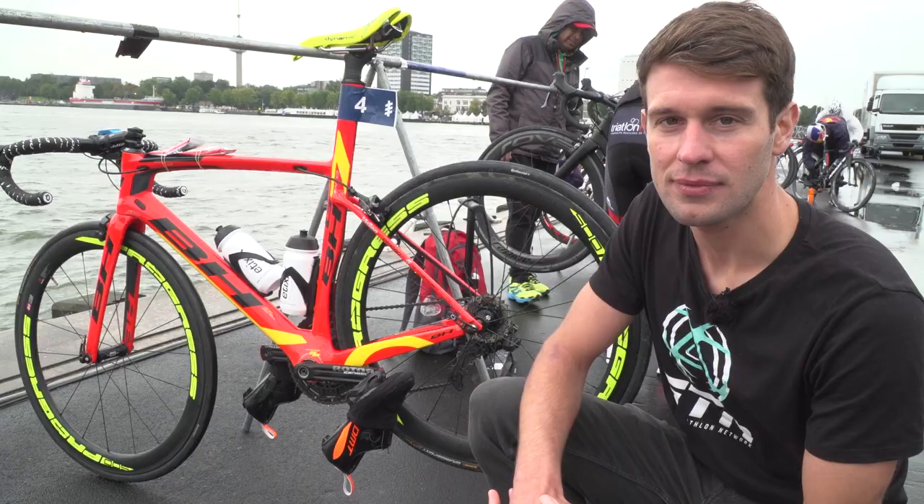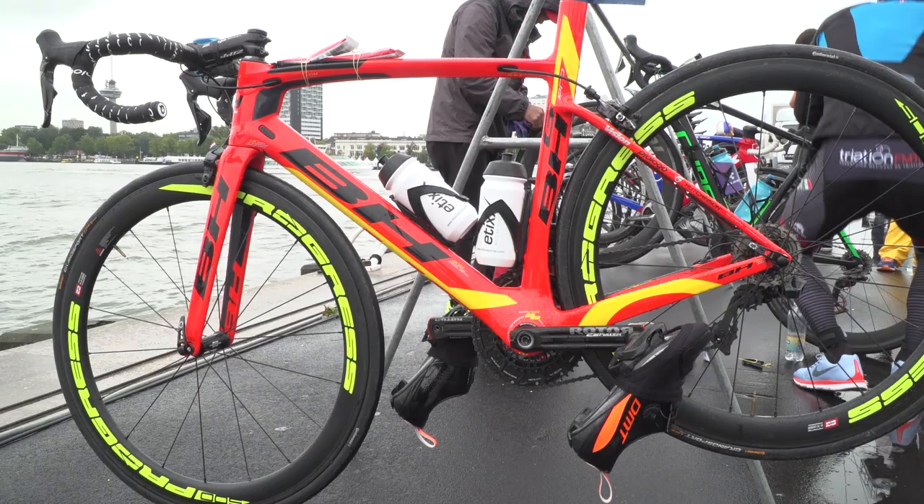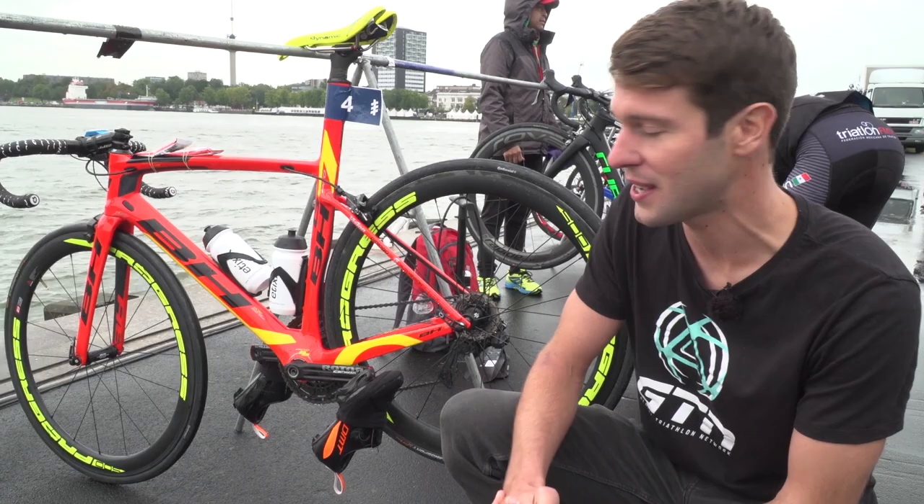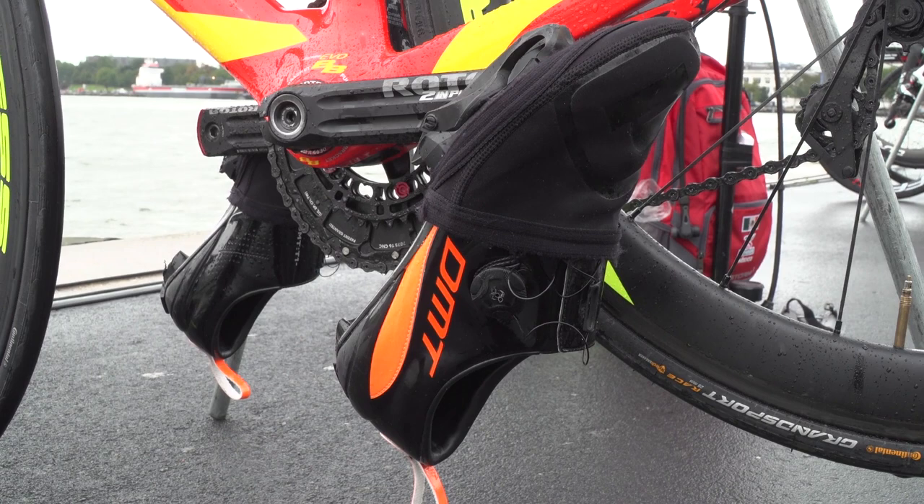We're here with Fernando Alarza's BH G7 Pro — it's rather striking paintwork, you'll definitely spot this bike in transition. We've also noticed with the conditions this weekend, a lot of the pros are opting for shoe covers or toe covers on the bike, just to keep their feet warm so they can run off without ice blocks for feet.